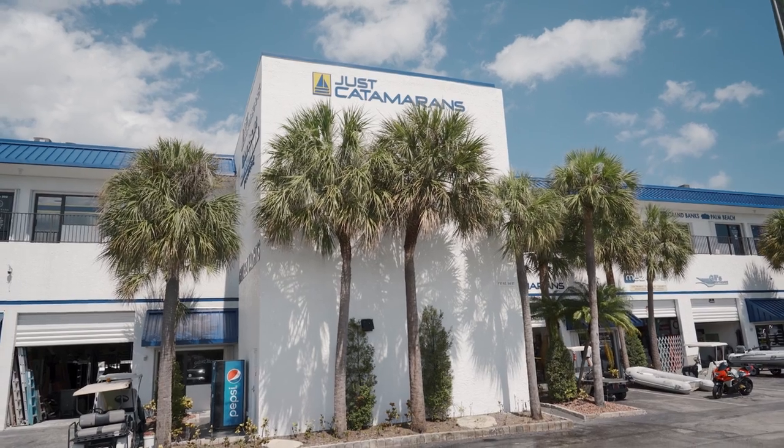She asked what to do, and I said call your insurance first. Then I asked where she was. Fortunately she was in Florida. She wasn't getting a lot of support from the dealership, so I told her to call Just Catamarans.